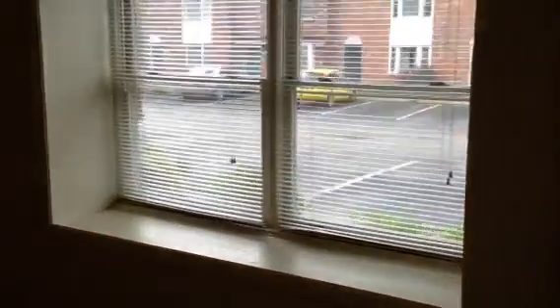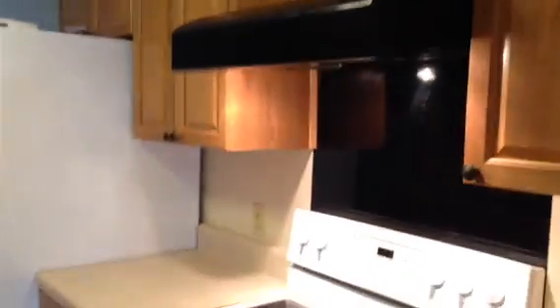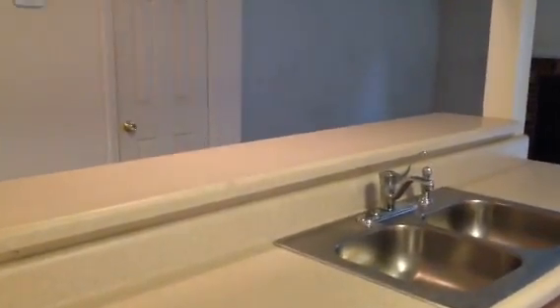Walk right into the foyer with the steps taking you upstairs, the formal dining area off to the right, come around to the kitchen — new kitchen cabinets, new countertop, new appliances. It has a bar separating you from the hallway and the living room up top, and a nice side-by-side refrigerator.